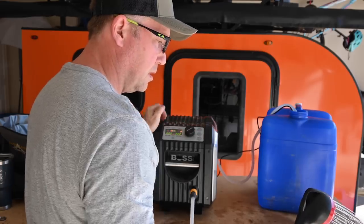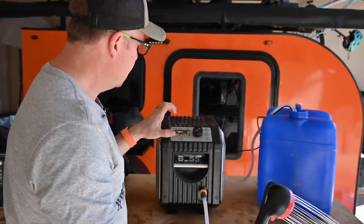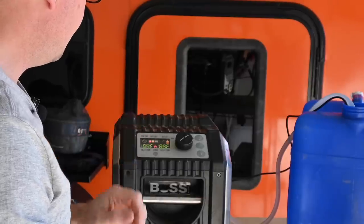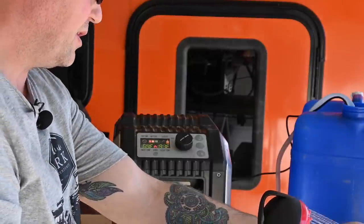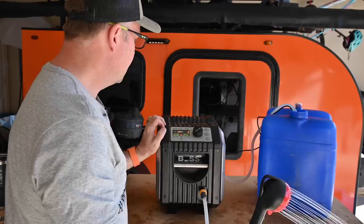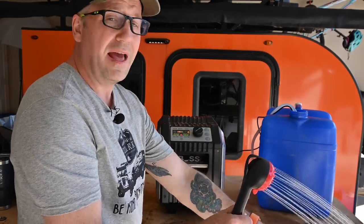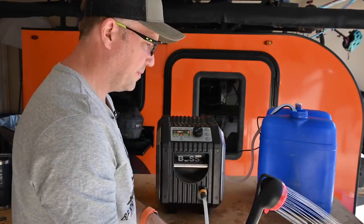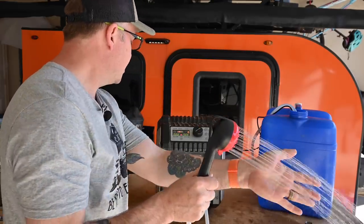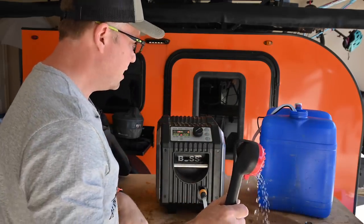You can hear the flames kicking in — it's raising the temperature: 82, 86, 87, 89, 93, 95 degrees output. It's 64 degrees input and 95 degrees output. That's not a bad shower right there. You can see it's got good flow. 98 degrees — yeah, that's nice.